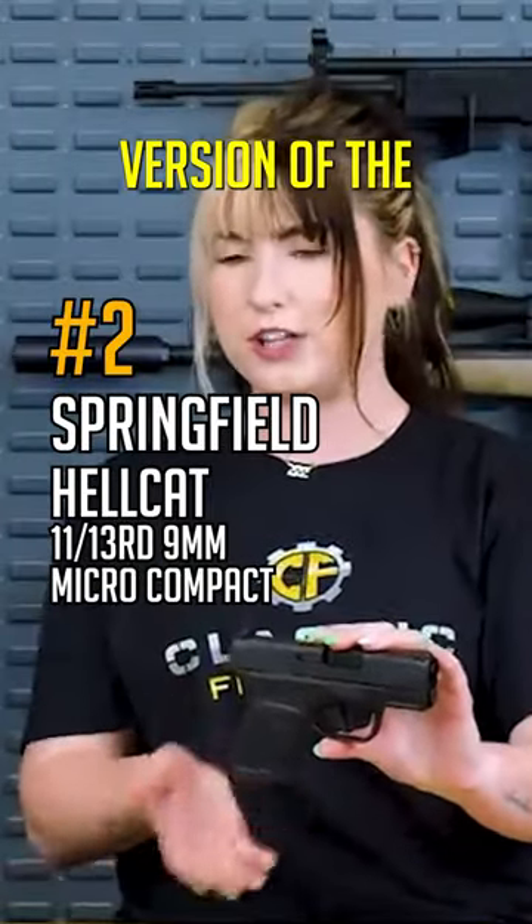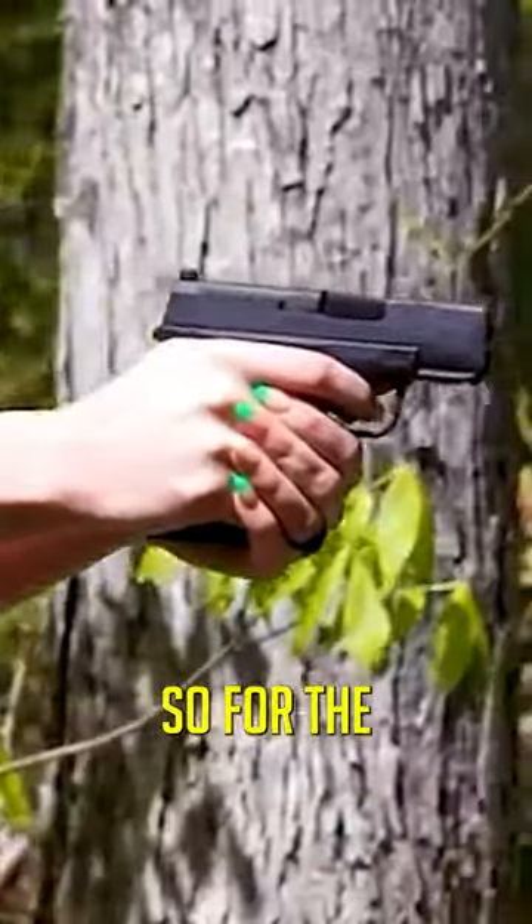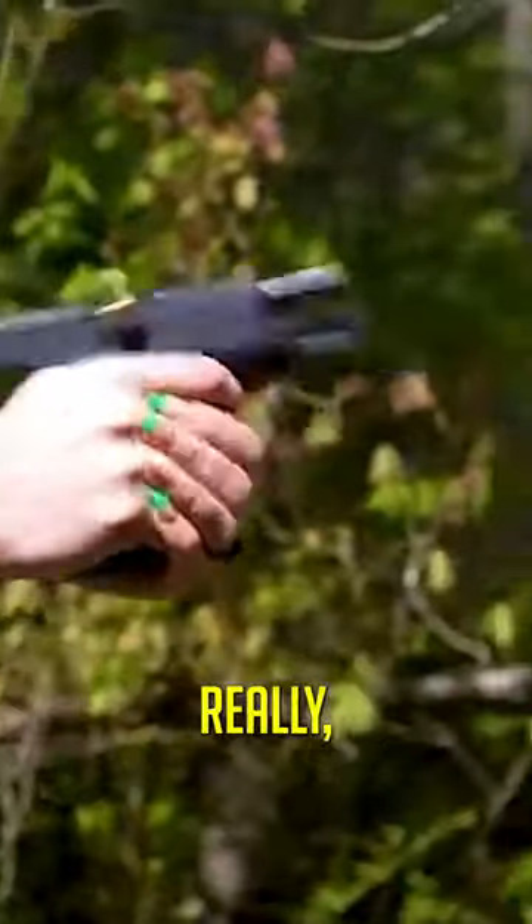The Hellcat — it's the smaller version of the Hellcat Pro. I really, really love this gun. It is obviously subcompact, so for the smaller ladies, this works out really, really well.